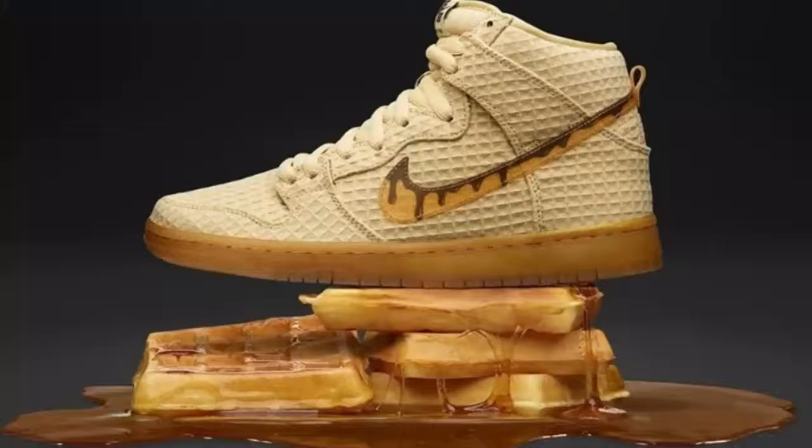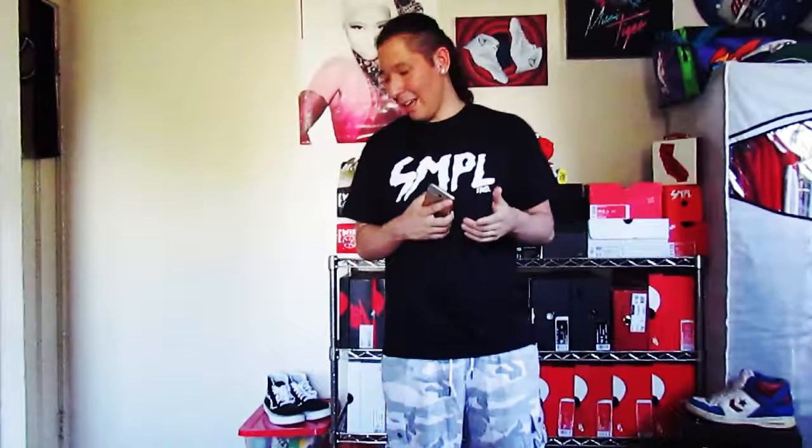Now we're getting into the top 2. Number 2, which I actually just picked up recently, is the Nike Dunk High Chicken and Waffles. As you can tell by the name, it has a waffle-textured upper with a gum midsole, and the swoosh has syrup dripping off of it. The insole has a chicken on it with the same texture of a waffle — really interesting. They're a really clean shoe, and if you can get your hands on them, I would suggest so.